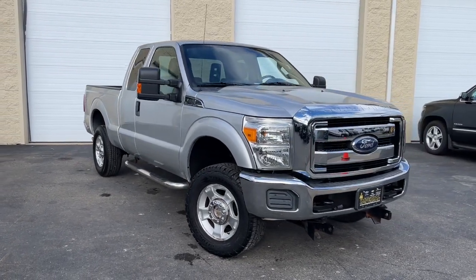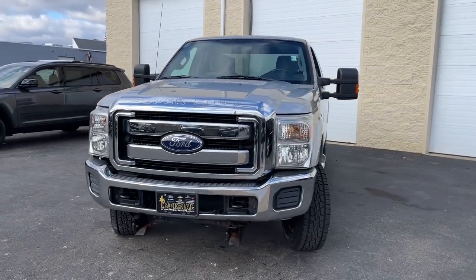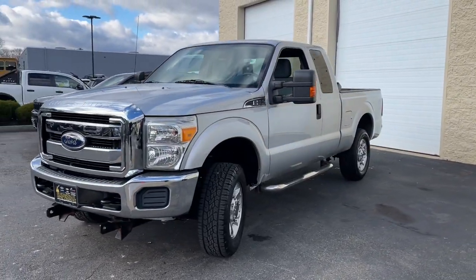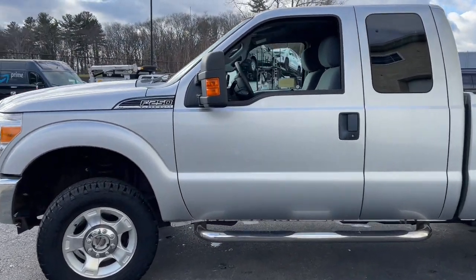This could be the car for you. The 2012 Ford F-250. With less than 45,000 miles on the odometer, this vehicle stands out from the rest. Get the full-size pickup you can count on.